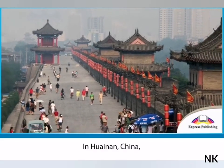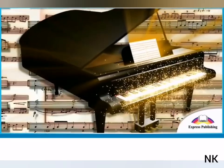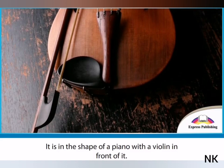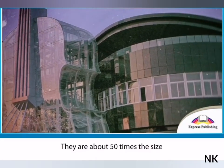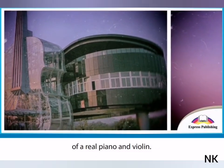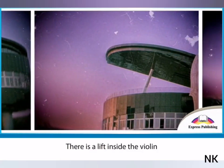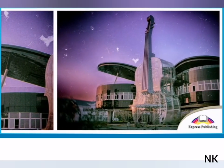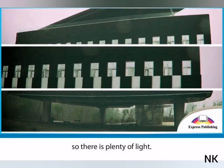In Huanan, China, there is a great building for music fans. It is in the shape of a piano with a violin in front of it. They are about 50 times the size of a real piano and violin. It is a popular tourist attraction. There is a lift inside the violin to take people up to the next floor. It has got a lot of windows, so there is plenty of light.